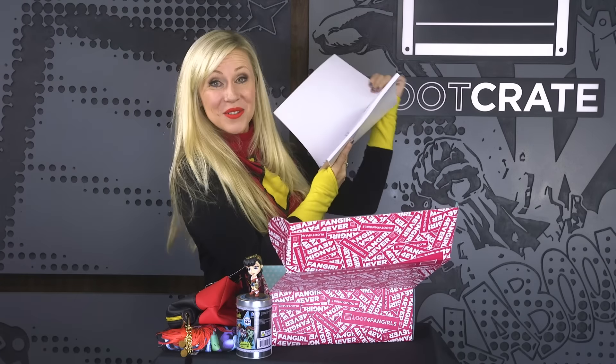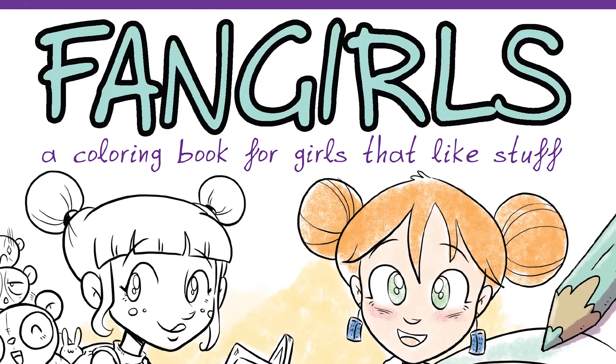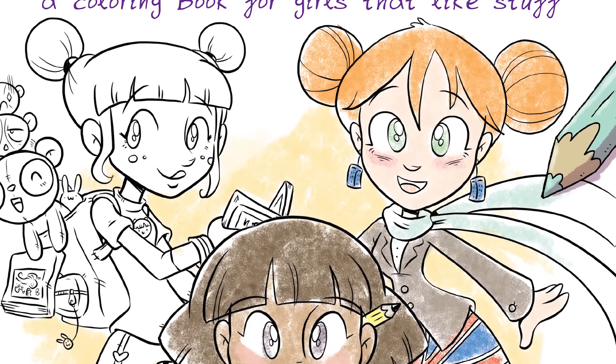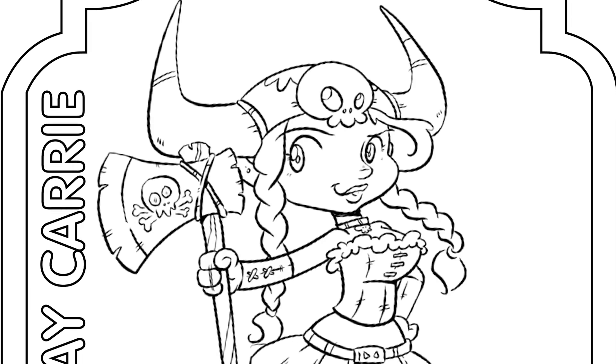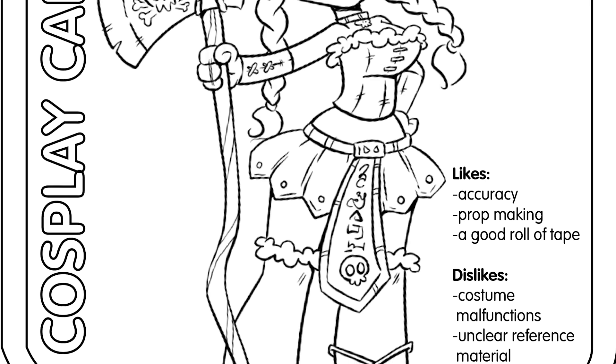Next we have a coloring book by Her Universe Press called 'Fangirls: A Coloring Book for Girls That Like Stuff.' It's by me — even though I don't draw; Katie Cook did the hard part, she did all the drawing. But together we wanted to do a coloring book that celebrates fangirls.